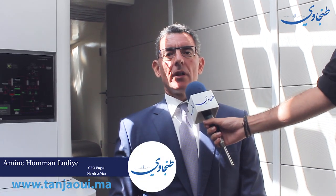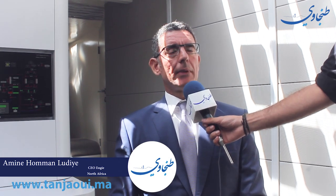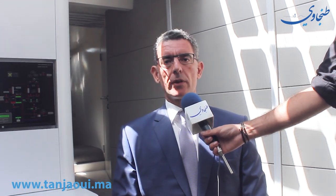On est ici à bord d'Energy Observer, un bateau qui a entamé une odyssée technique, technologique, et environnementale, pour essayer de promouvoir les solutions du futur pour une énergie propre et durable. On a ici une illustration de ce que la technologie offre comme solution innovante pour demain en termes de production d'énergie, à travers le solaire, le photovoltaïque, et le stockage d'hydrogène.